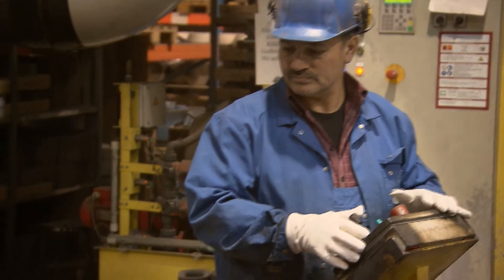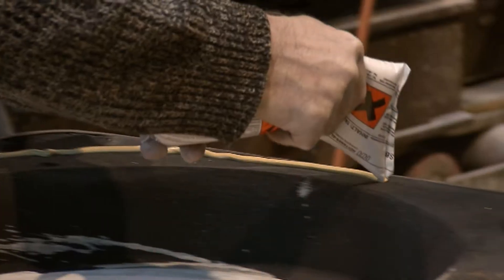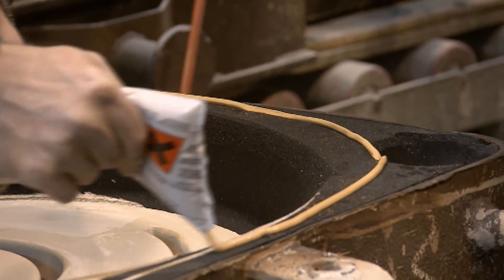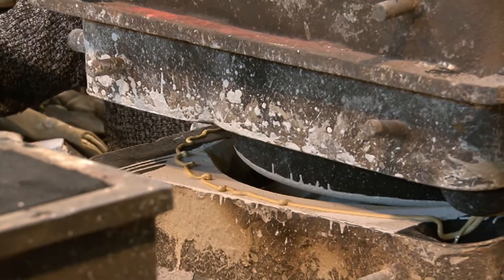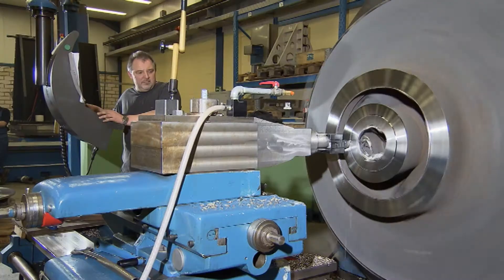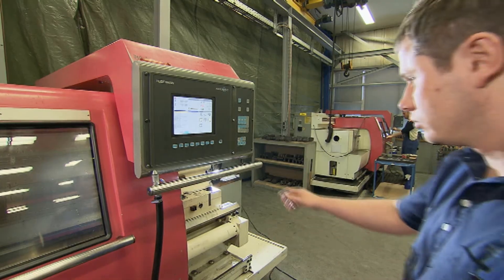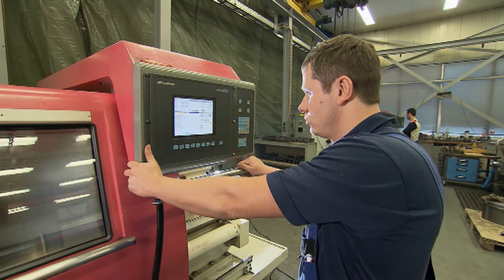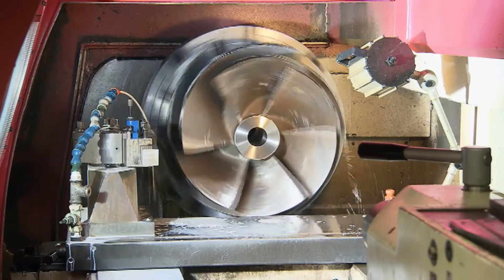Workers here create parts for desalination plants in Egypt, oil pumps in Siberia, or meat grinders in Bavaria. After casting, some parts are further processed in a turning shop. Workers there produce important components for the food and chemicals industries and for the mechanical engineering sector.